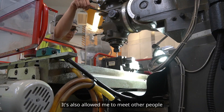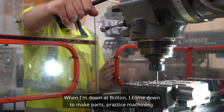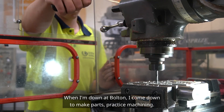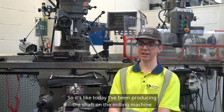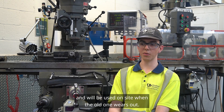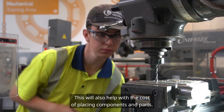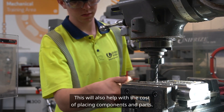It's also allowed me to meet and work with people from different backgrounds and different places. When I'm down at Bolton I come down to make parts and practice machining. Today I've been producing a shaft on the milling machine, and it will be used on site when the old one wears out.